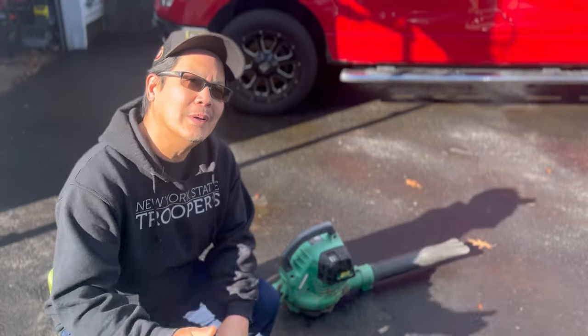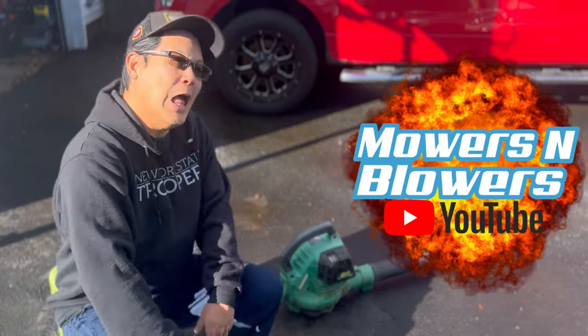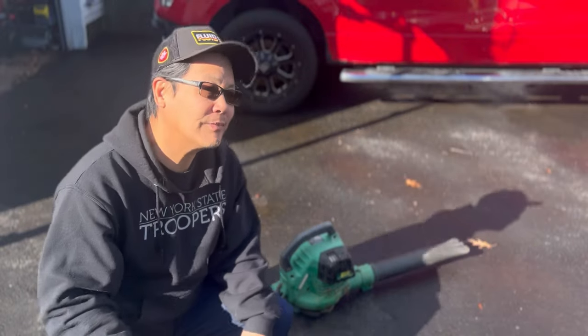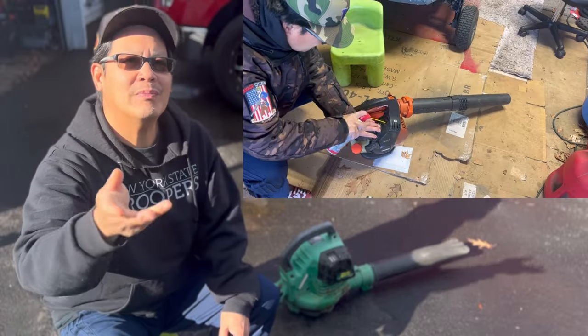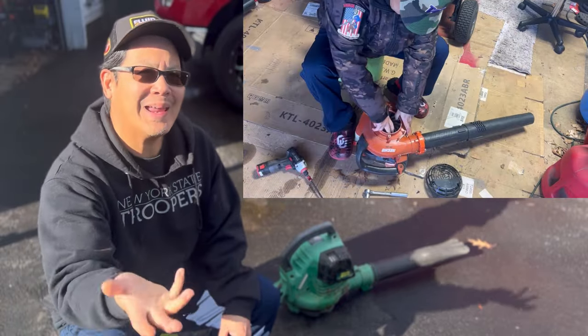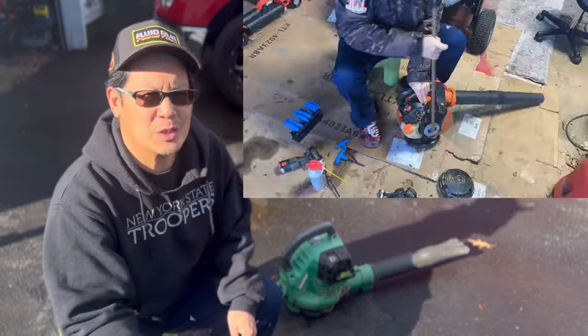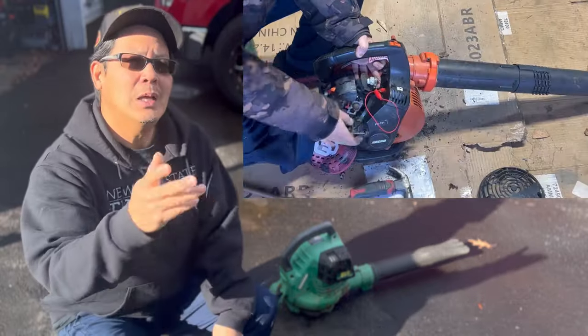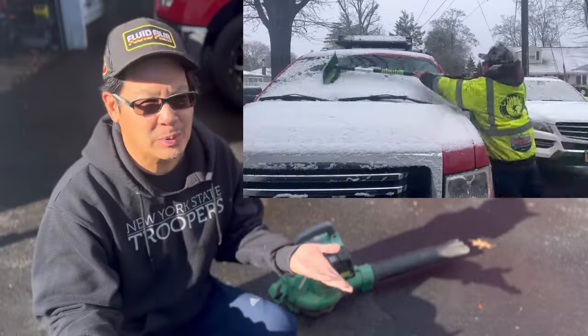Hey guys, how you doing? It's Henry at Mowers and Blowers. Welcome to another episode. For my last episode, I worked on one of the two hand gas leaf blowers that my friend Mickey gave me about six months ago. It's one of the last of my smalls that I have in the backyard that is yet to be looked over.